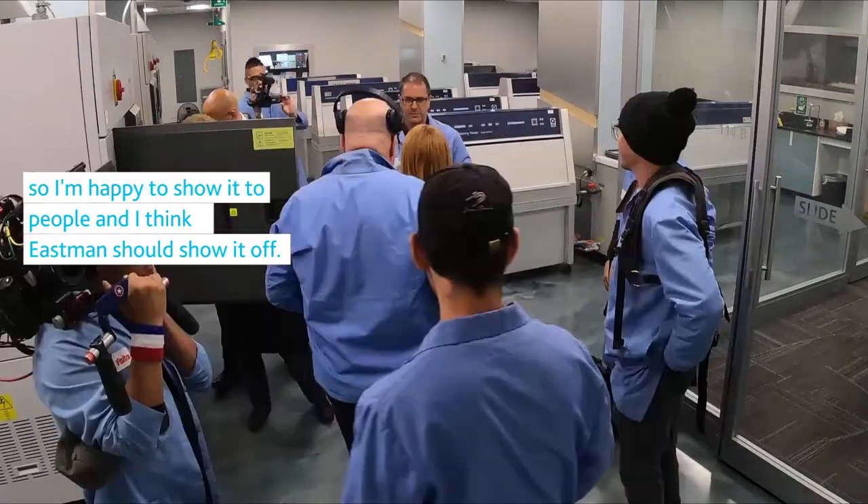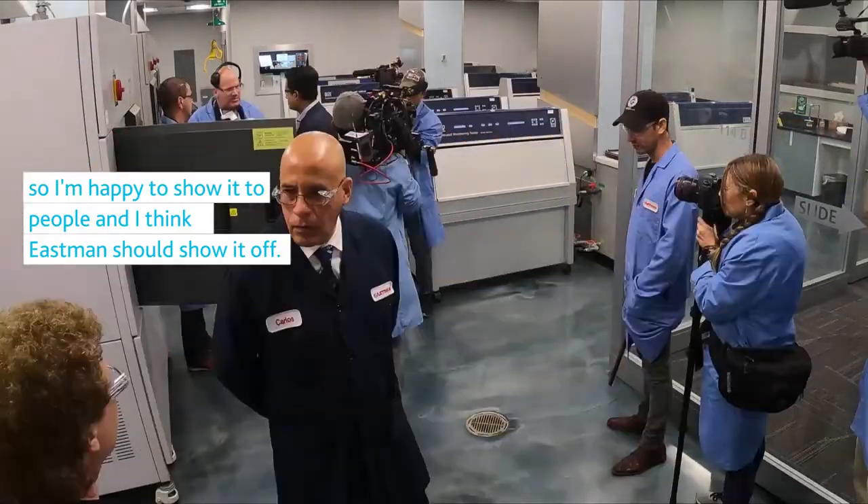I got excited because another technician and myself had a lot to do with the design of this lab, so I'm happy to show it to people and I think Eastman should show it off.